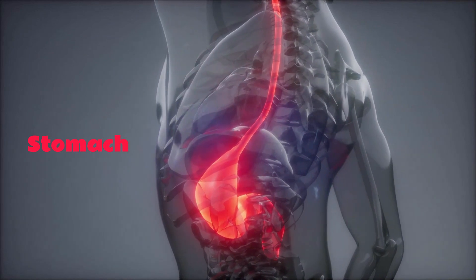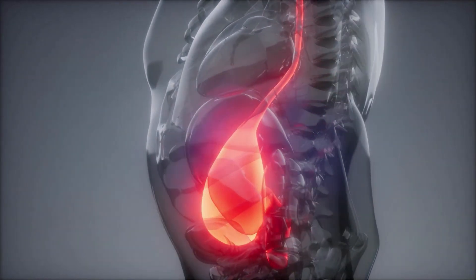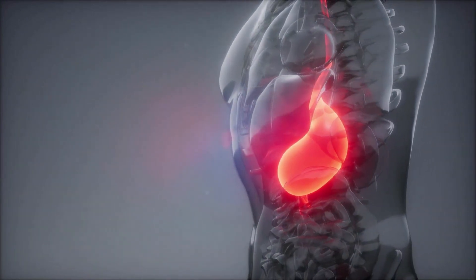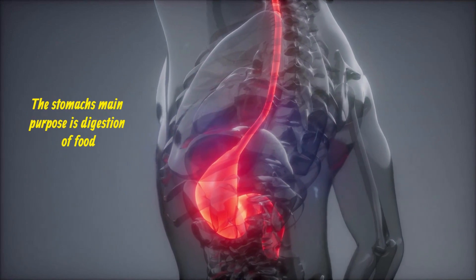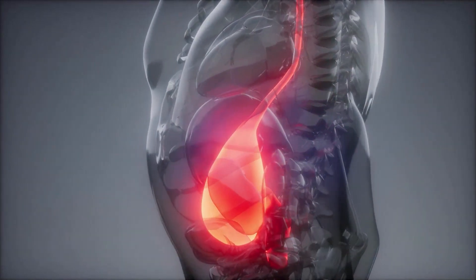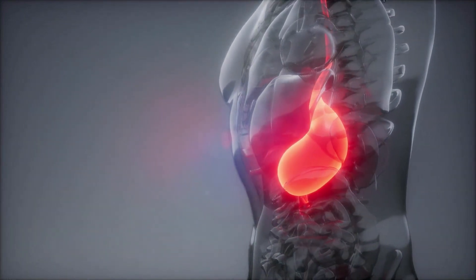The stomach is a muscular, elastic, pear-shaped bag lying crosswise in the abdominal cavity beneath the diaphragm. Its main purpose is digestion of food through the production of gastric juices, which break down, mix, and turn the food into a thin liquid.